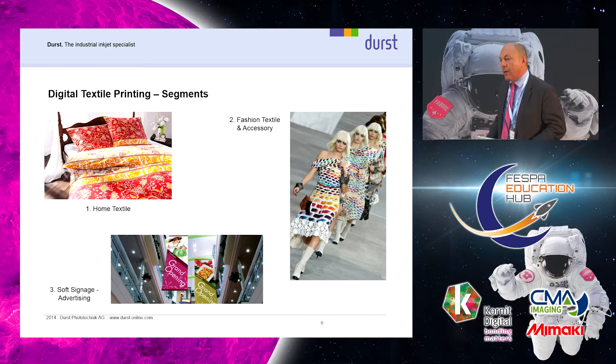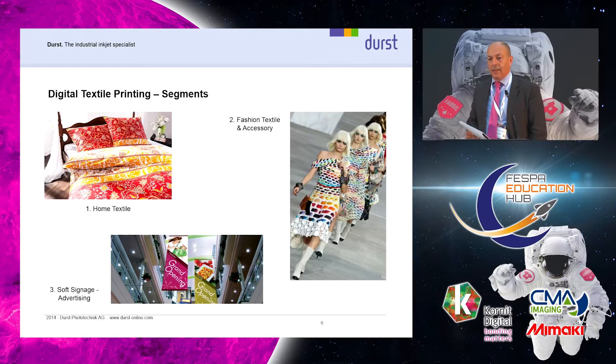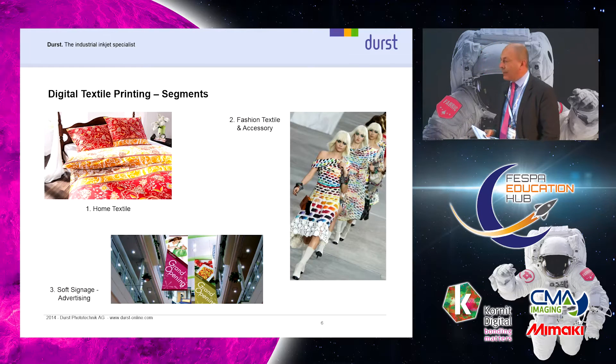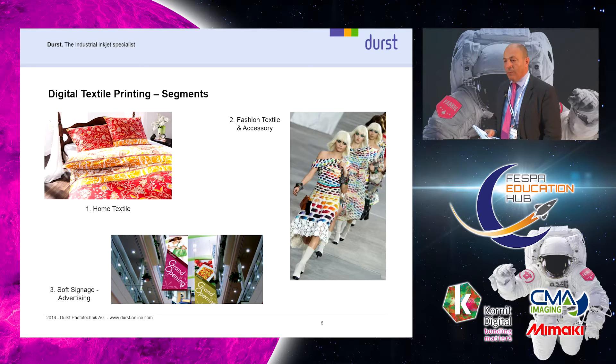The markets and customers where we want to go with pigment: at the moment the classical pigment market is the home textile market with a quite low price level — that is the major market. Then of course there's the fashion market, but pigment is not a solution there at the moment. Soft signage on the polyester side is also not a solution because the brightness of the colors is not sufficient. But let's see what the future brings for these new pigment inks.